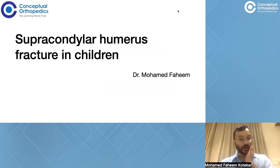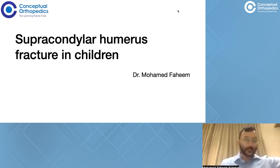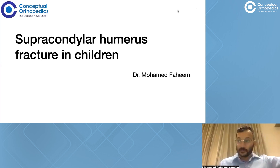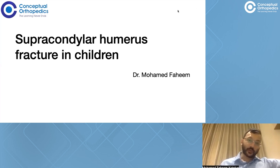This talk is basically going to be on supracondylar humerus fractures in children. This is a very important fracture because it happens to be one of the more common fractures which requires treatment, and it can present under circumstances of emergencies as well, which would require immediate management. So when a child is brought into the emergency department with a fracture around the elbow, there are a few things we need to be wary about.